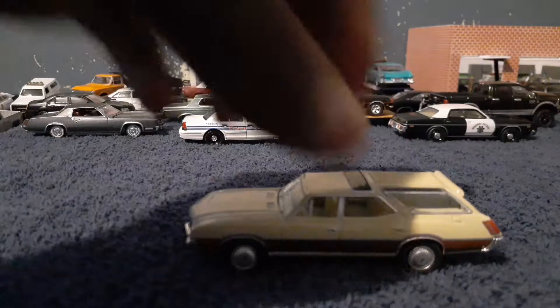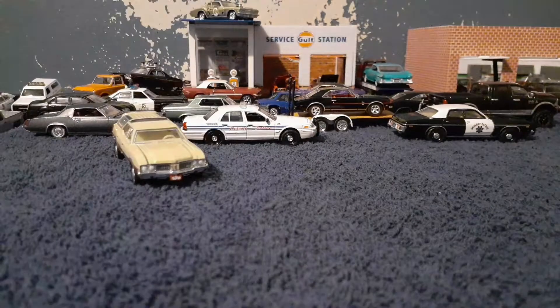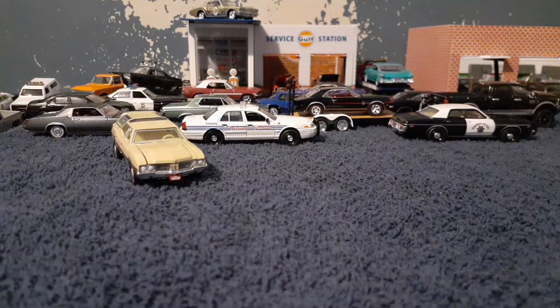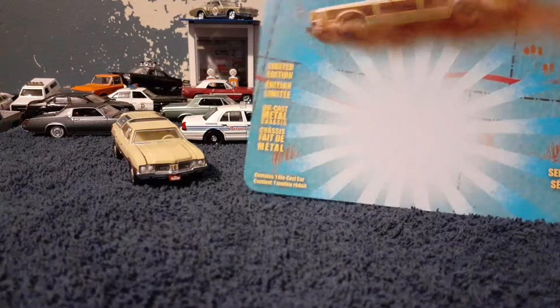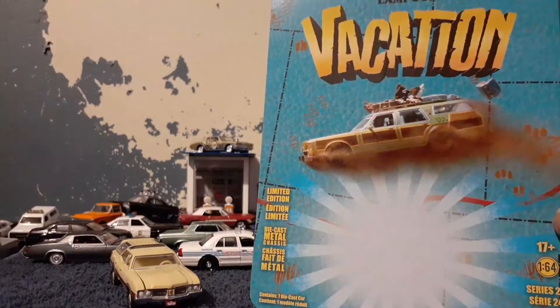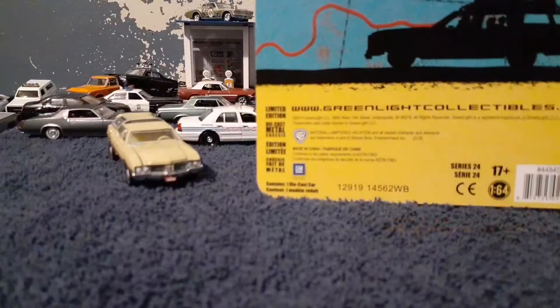When I buy these collectibles, I always keep the packaging because I like the art deco on the front and the back — so nice.